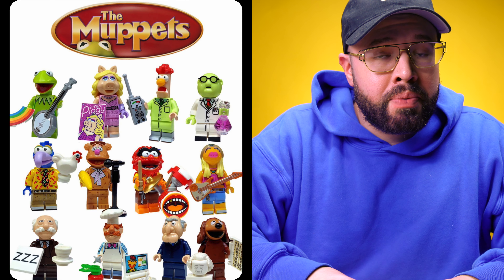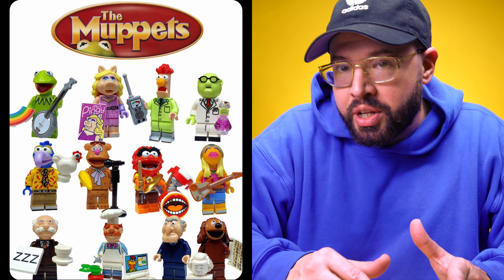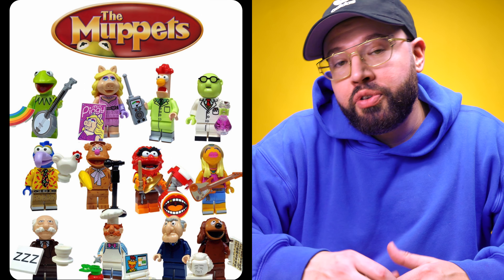This LEGO CMF series product number is 71033 and it originally had a rumored release date for May of 2022. I wonder if this leak has changed that — are we going to get an earlier official release from LEGO? Hopefully soon.